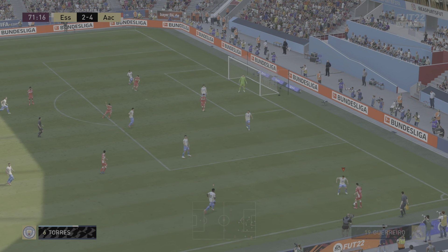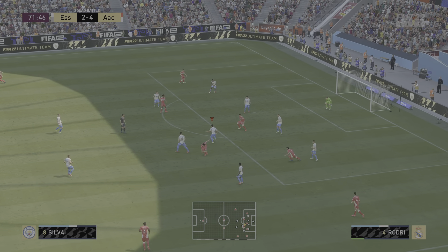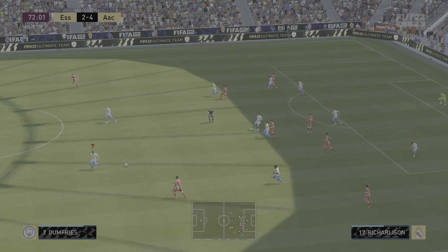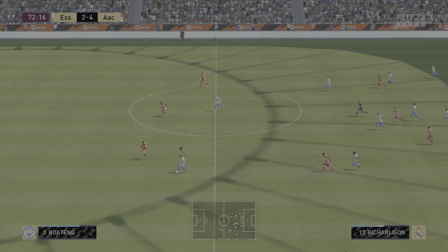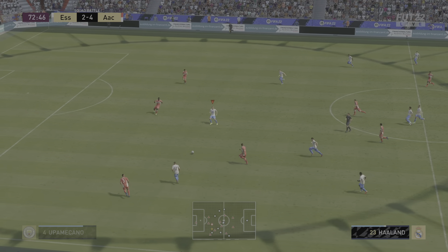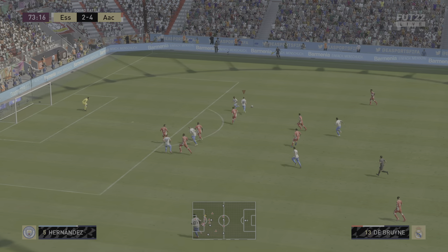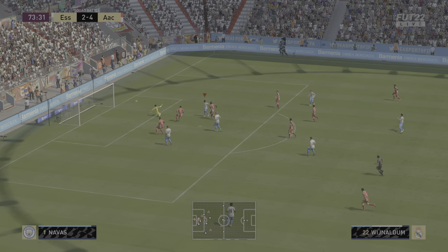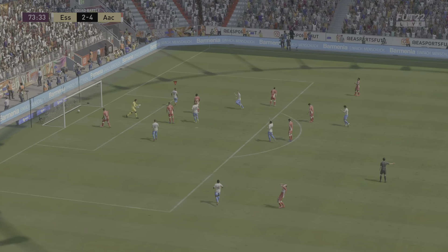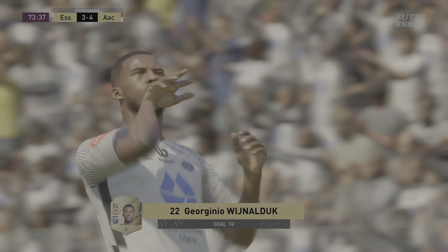Space and time for the cross. Busquets, good tackle, take it away. Erling Haaland could reduce the deficit — oh, a moment of pure class! Unbridled joy for him and the supporters.